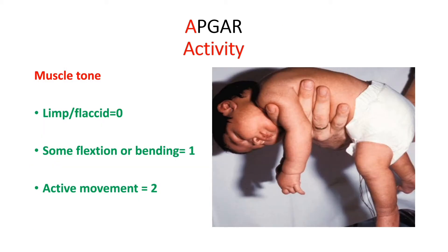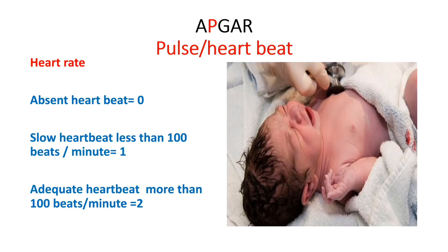The first area of assessment — A — stands for Activity, in which we assess the muscle tone of the baby. If the baby has a limp or flaccid muscle tone, we give a score of 0. If the baby has some flexion or bending, a score of 1. And if the baby has active movements, a score of 2.